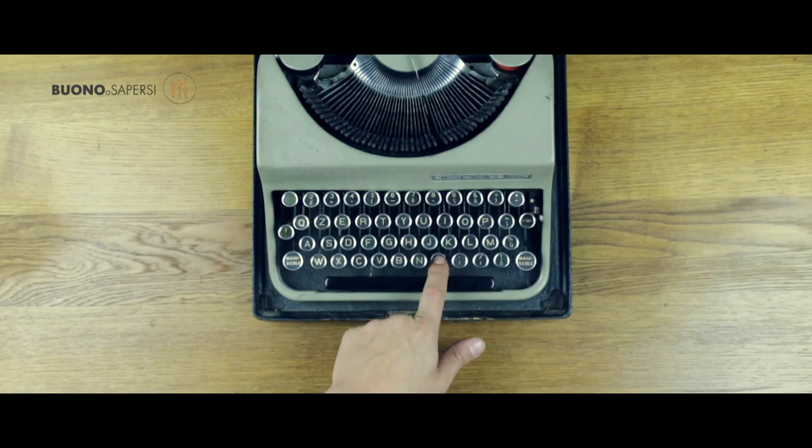Ma cos'è in definitiva il prebougio? Quali le erbe? E come trovarle?